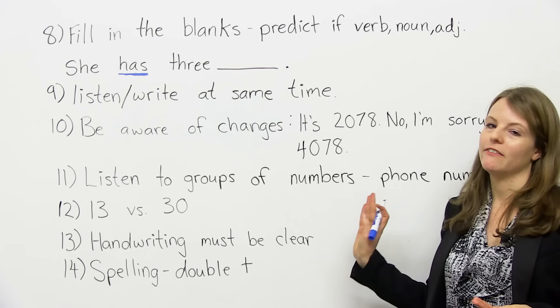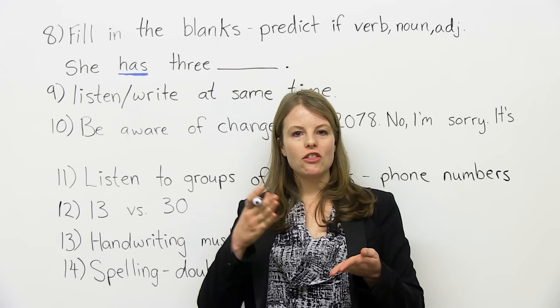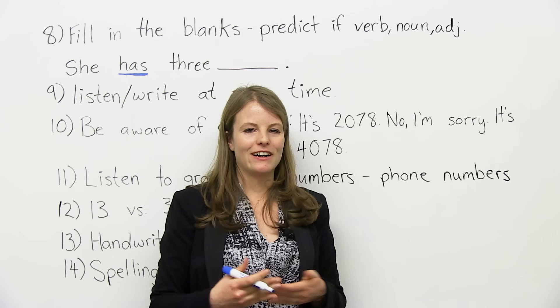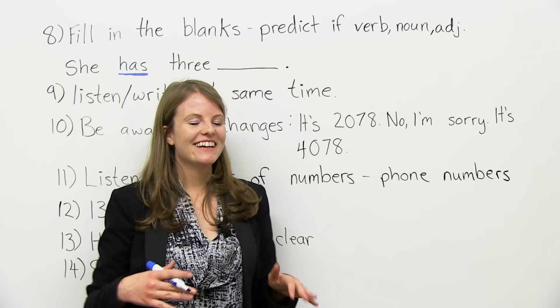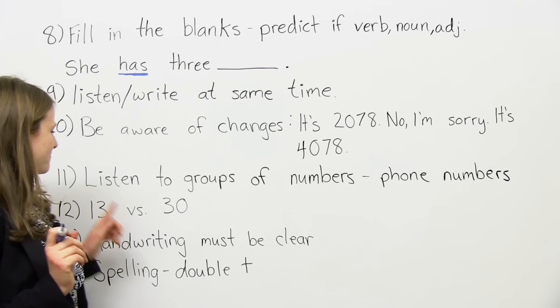Number eleven: one thing to practice is listening to groups of numbers. You might be good at hearing a single number like 5 or 7, but if someone says a long sequence — like 'my phone number is 971-225' or '1-877-43298' — were you able to write down all those numbers? You've got to get used to listening to large groups of numbers in sequence.